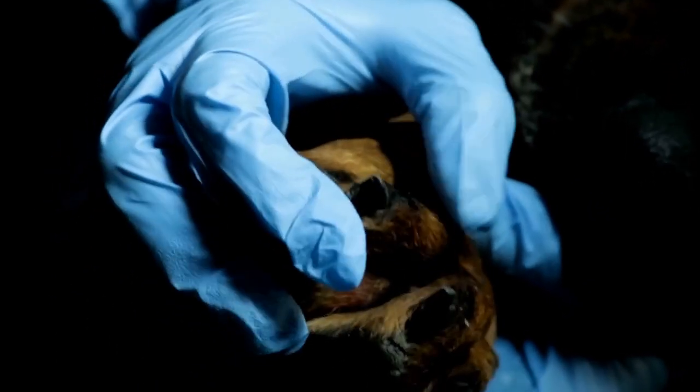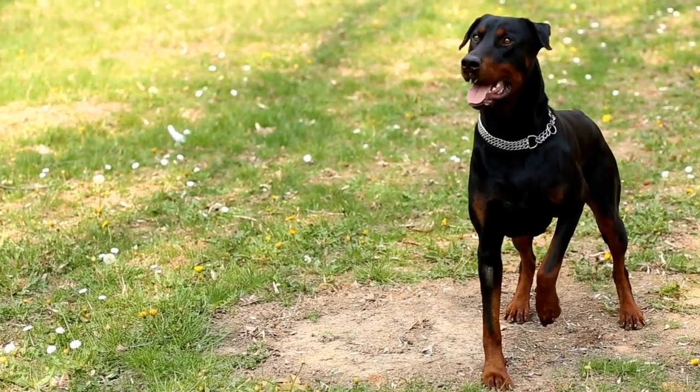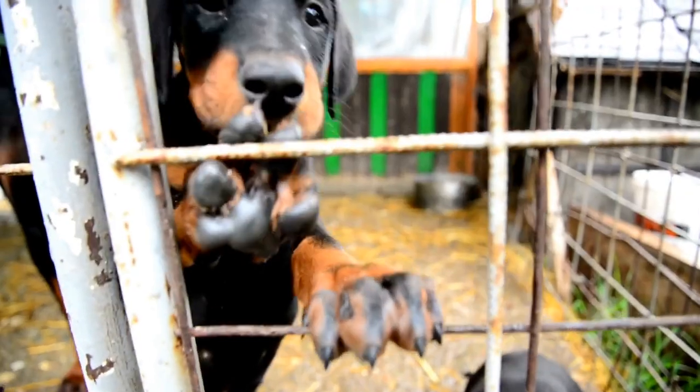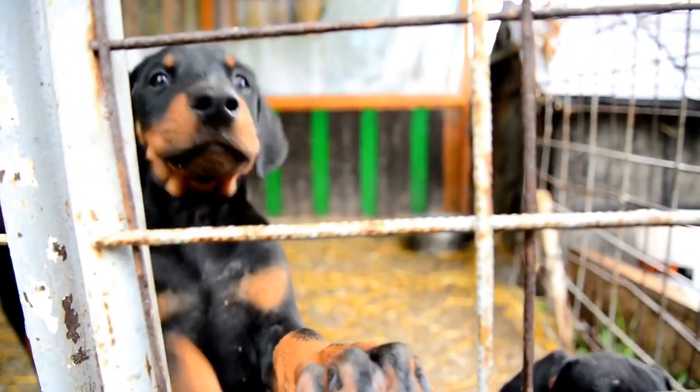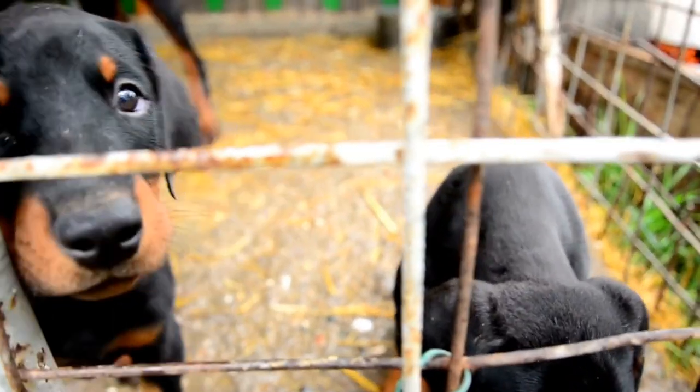Ten: Seek Professional Help. If you feel overwhelmed or encounter difficulties during the training process, do not hesitate to seek professional help. Engaging a professional dog trainer experienced in scent detection training can provide valuable insights, guidance, and personalized training plans for you and your Doberman.